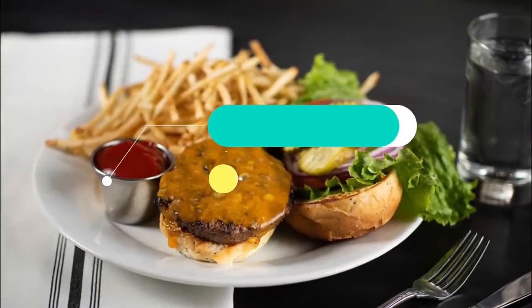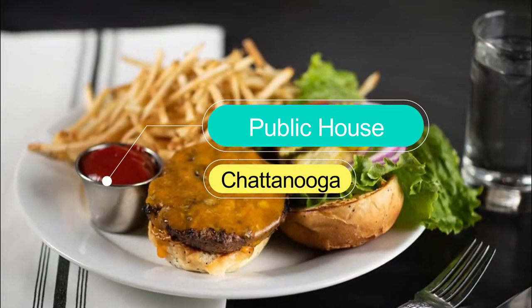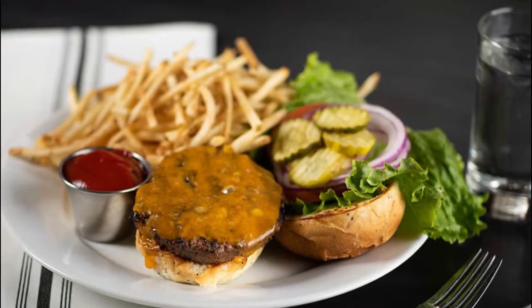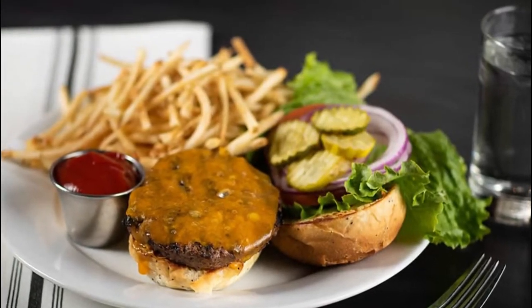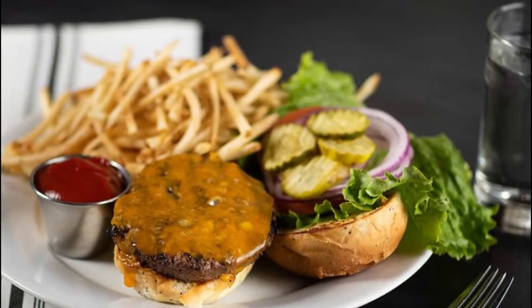Number seven: Public House. Public House aims to provide the excellent quality food you would expect at a fine dining establishment, with the relaxed atmosphere and friendly service of a classic public house. You can expect to find excellent cuisine with an emphasis on the link between supplier and restaurant.